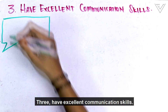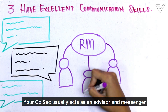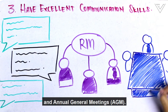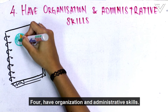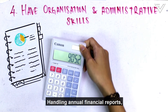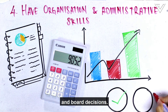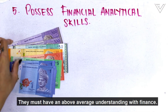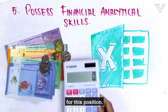Third, have excellent communication skills. Your COSEC usually acts as an advisor and messenger between the BOD and your shareholders, and is also responsible for facilitating board and annual general meetings. Fourth, have organization and administrative skills. They're the company's bookkeeper, handling annual financial reports, taking care of official contracts, agreements, and board decisions. Fifth, possess financial analytic skills. They must have an above-average understanding of finance — it's no wonder accountants are usually the preferred choice for this position.